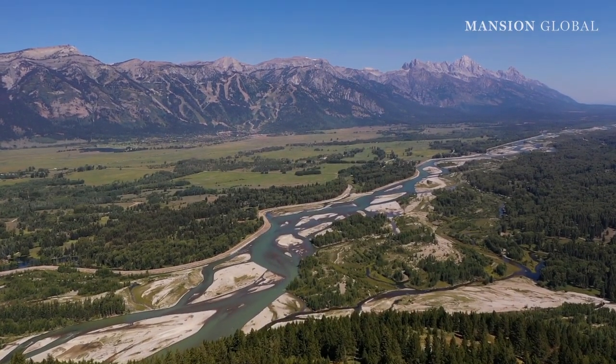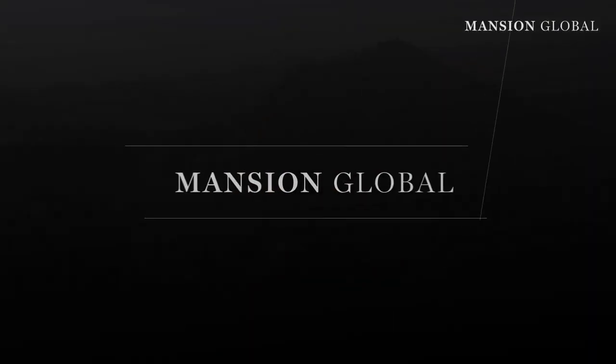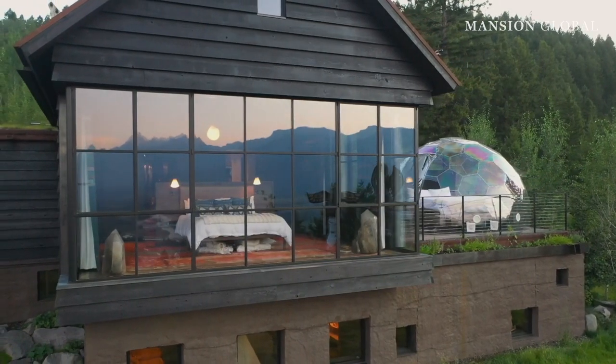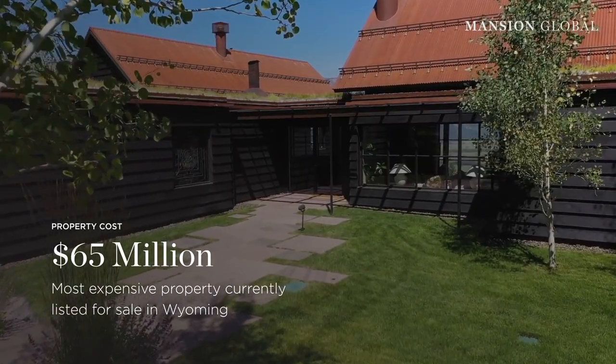With a view of two rivers and the Teton mountain range, the hilltop stunner known as Camp Teton in Jackson, Wyoming is priced to break records. This 55-acre estate was built in 2019 and hit the market at $65 million in September, which makes it the most expensive property currently listed for sale in Wyoming.